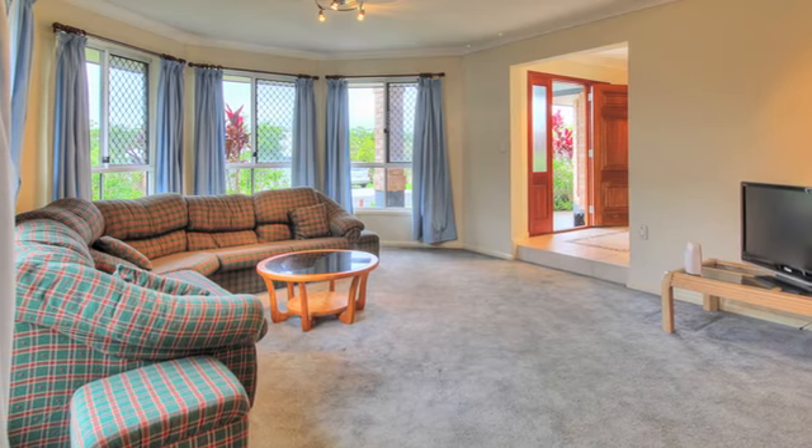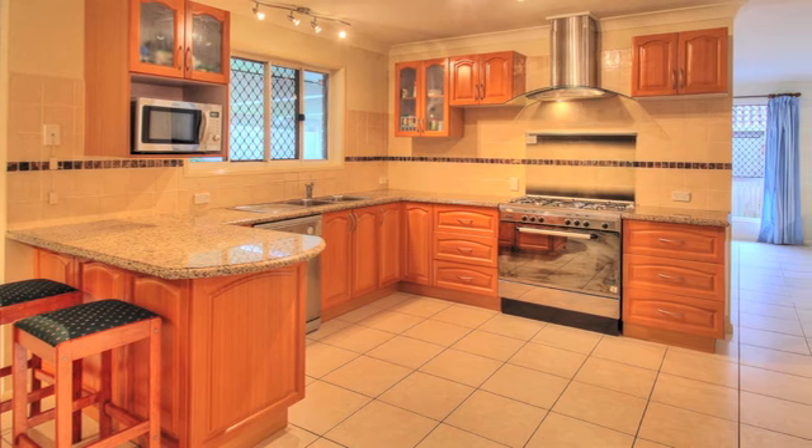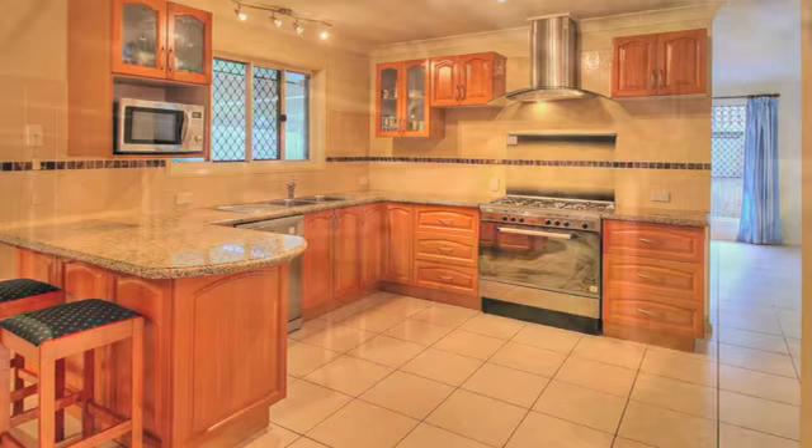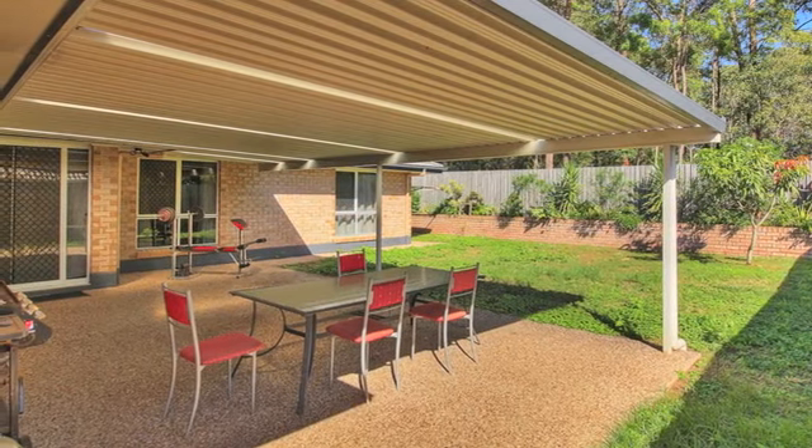This home boasts super large living areas, a sophisticated kitchen with walk-in pantry, entertaining area, high side position, and a deep double lock-up garage. Very affordable and rare in opportunity — don't delay, inspect now!